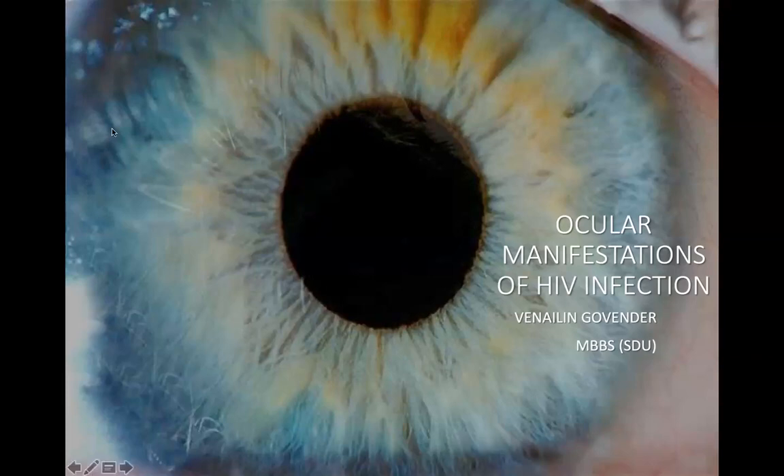Good morning, everybody. It's Dr. Madeleine Muller here, and we're sitting live at the CMH Family Medicine Boardroom for the monthly broadcast of our HIV in-case discussions in adults here from CMH. We are very happy to be welcoming Dr. Govinder, who together with input from Dr. Fuentes has been preparing a presentation for us on the ocular manifestations of HIV infection.